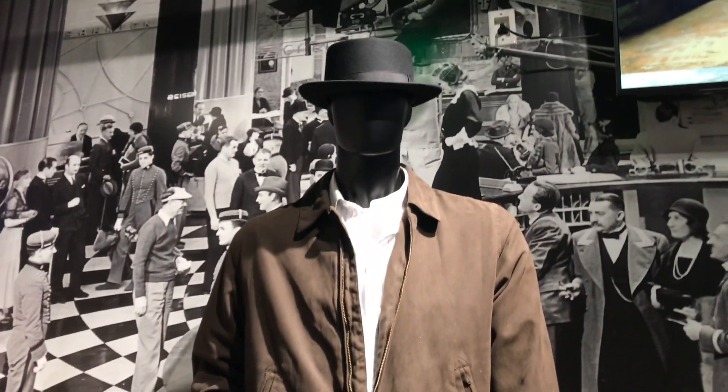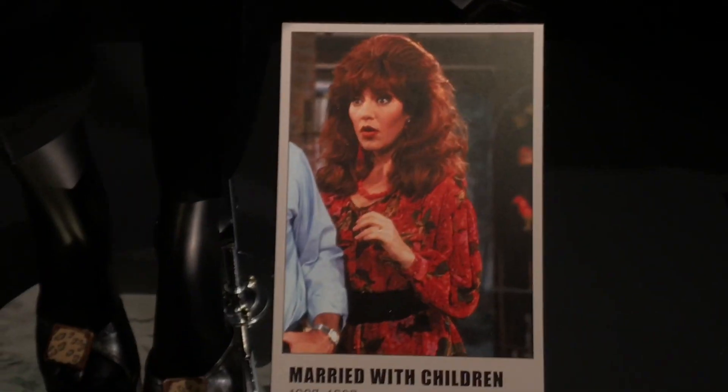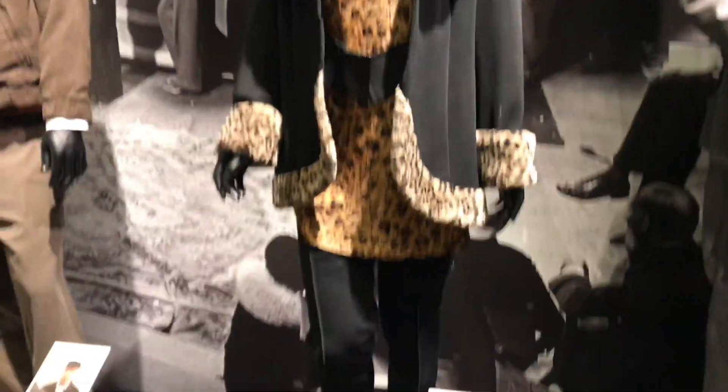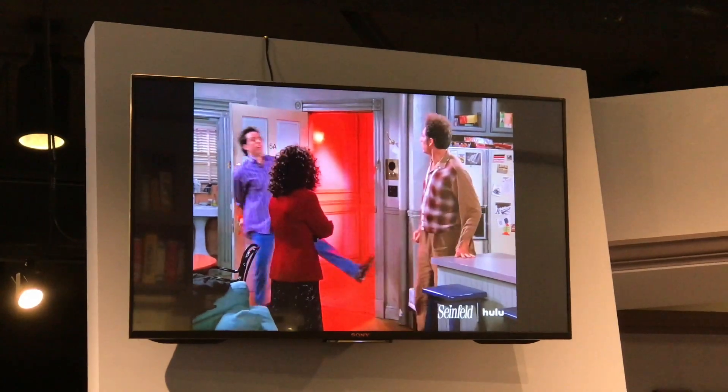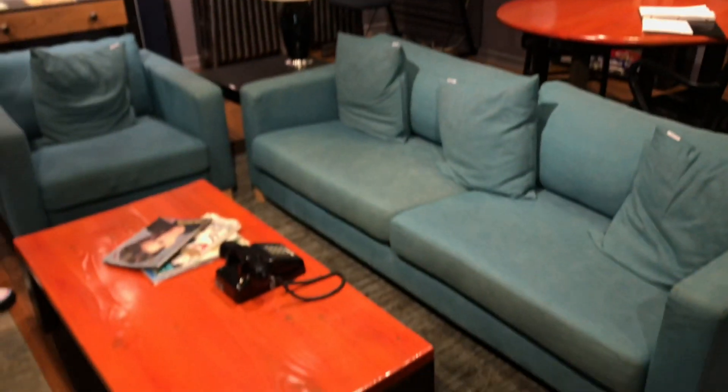Brian Cranston's outfit — it's Walter White! They've got Peggy Bundy's outfit. And here's the Seinfeld set kitchen where Kramer is always popping in through the door. Living room. Got more Breaking Bad stuff here.